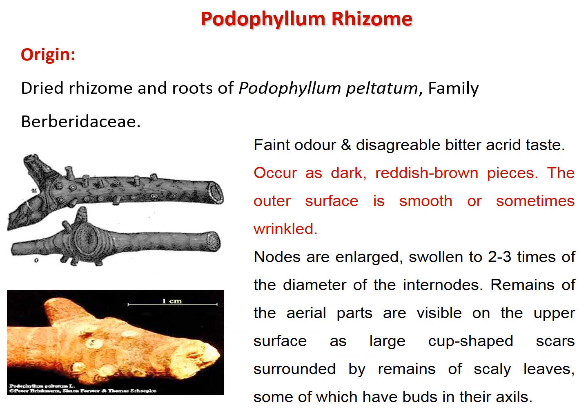Podophyllum rhizome consists of the dried rhizomes and roots of Podophyllum peltatum, family Berberidaceae. It has a faint odor and a disagreeable, bitter, acrid taste. The rhizomes appear as dark reddish-brown pieces with an outer surface that is smooth or wrinkled.